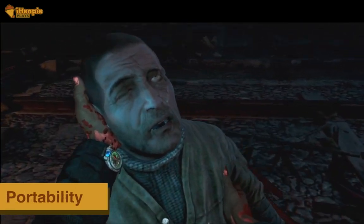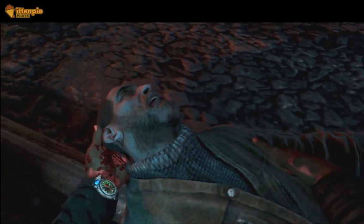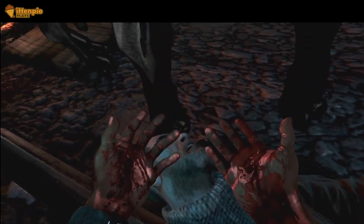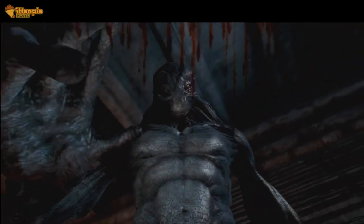The Steam Deck's portability enhances the immersive nature of Metro Last Light. Whether you are deep in the story during your commute or battling mutants from the comfort of your sofa, the game seamlessly adapts to different gaming scenarios, maintaining its gripping atmosphere.